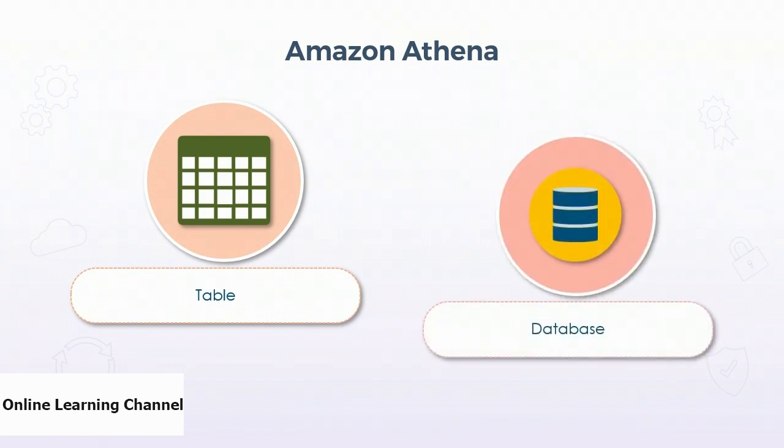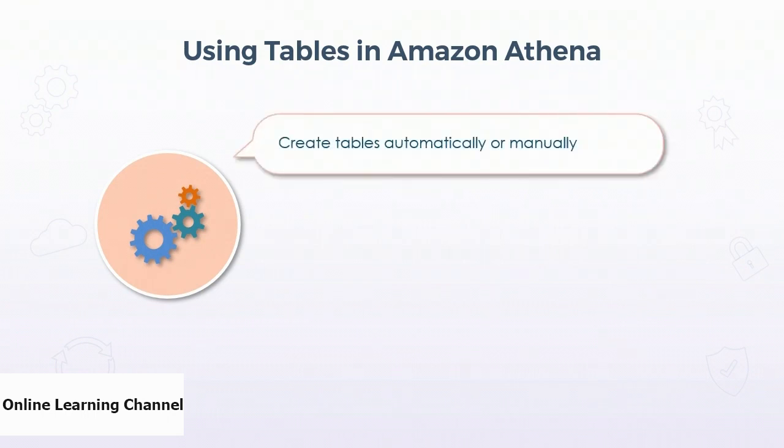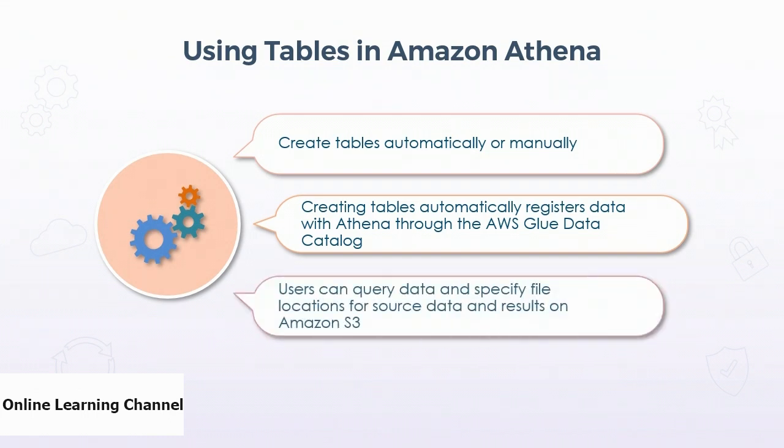Databases in Athena are the next logical grouping of tables that also contain metadata and schema information. Before users can query data, they need to create a table automatically or manually. Creating a table automatically registers the data with Athena, and this registration happens in the AWS Glue Data Catalog. Once a table is created, users can use SQL statements to query the data and specify exact file locations for source data and for storing query results.